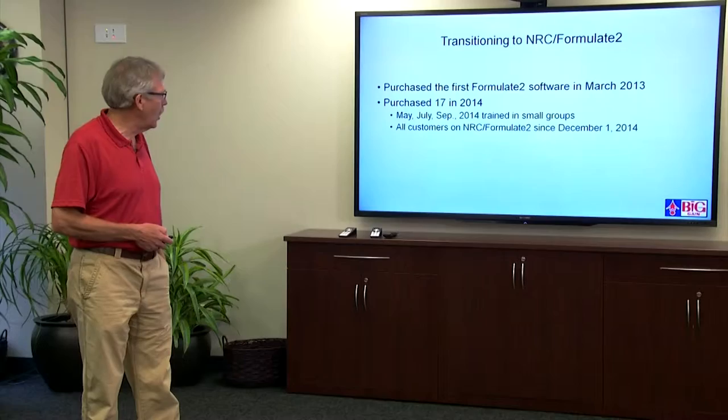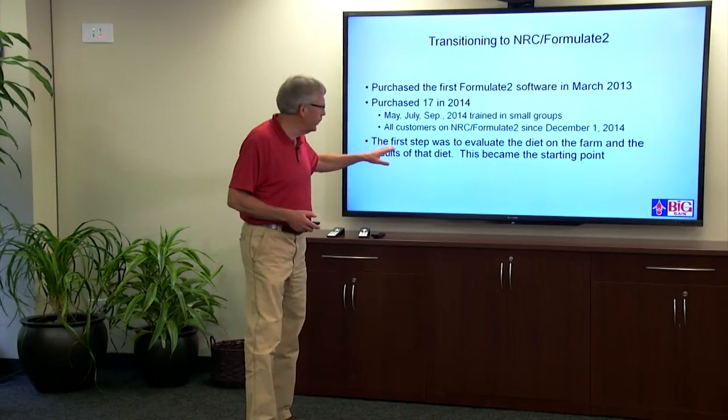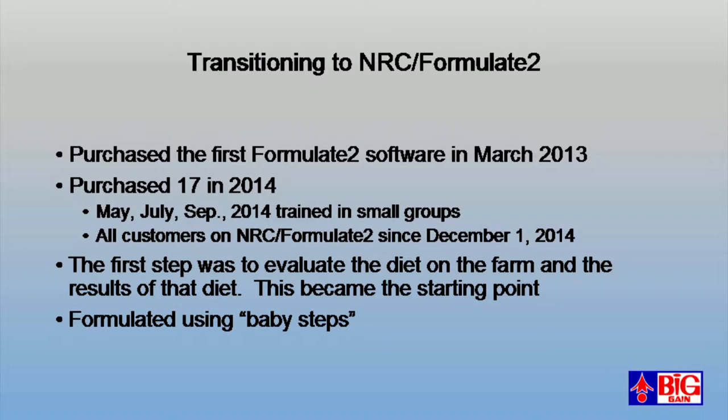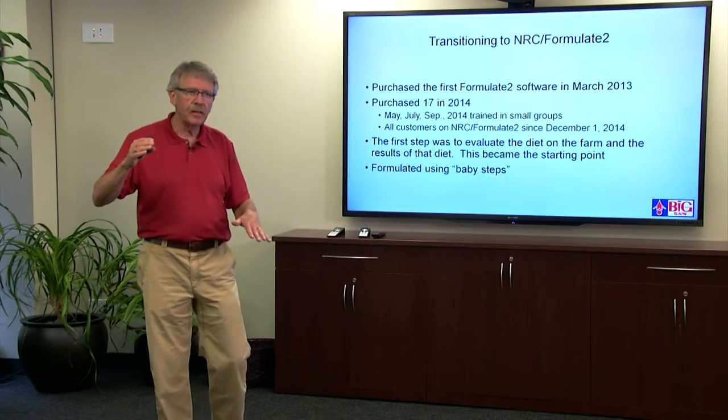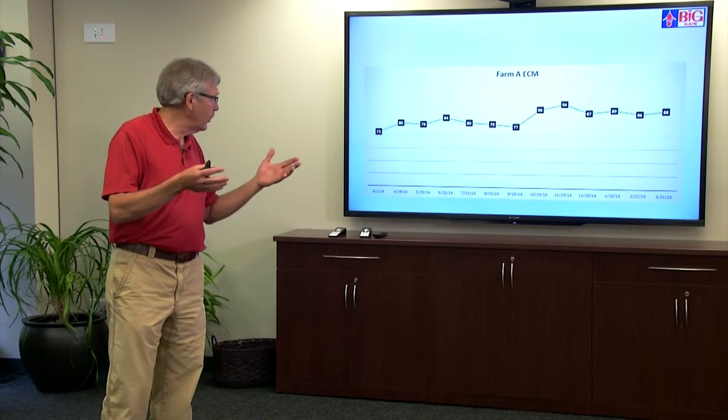For about the last six months all of our customers are on NRC Formula 2. What we encouraged our people to do as a first step was take Formula 2, insert the current diet being fed on the farm, and evaluate those nutrients compared to performance — that gave us a good baseline starting point. Then we formulated in baby steps. For example, if we found shortcomings on methionine, instead of immediately getting methionine in ratio with lysine — which could cost a lot of money — we encouraged getting RDP in line, bringing methionine up a little, watching cost and performance, then stepping it up.